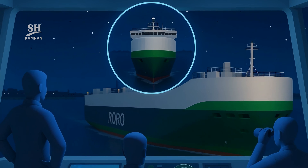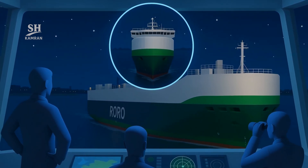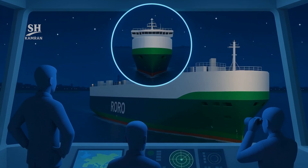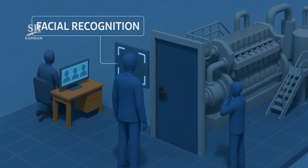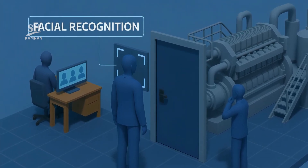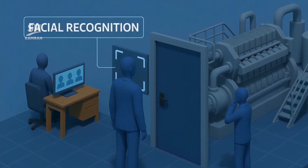The ship needs only 24 crew members thanks to smart automation. 360-degree cameras ensure zero blind spots for safe night sailing. A facial recognition system grants engine room access to authorized crew. This level of automation cuts crew-related costs by 30% annually.